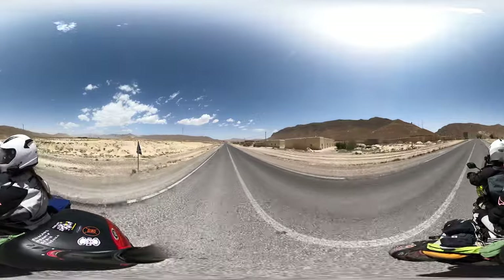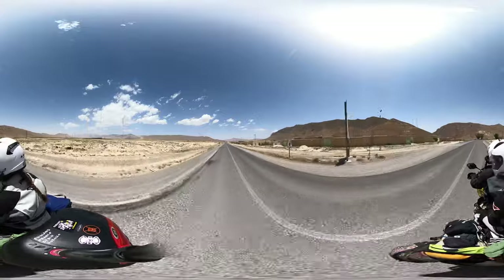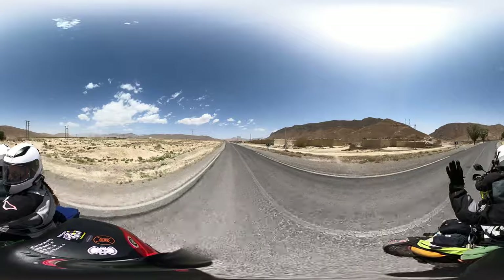Here's the start of our first 360 video here in Morocco. I'm just going to beep the horn to synchronize the cameras.